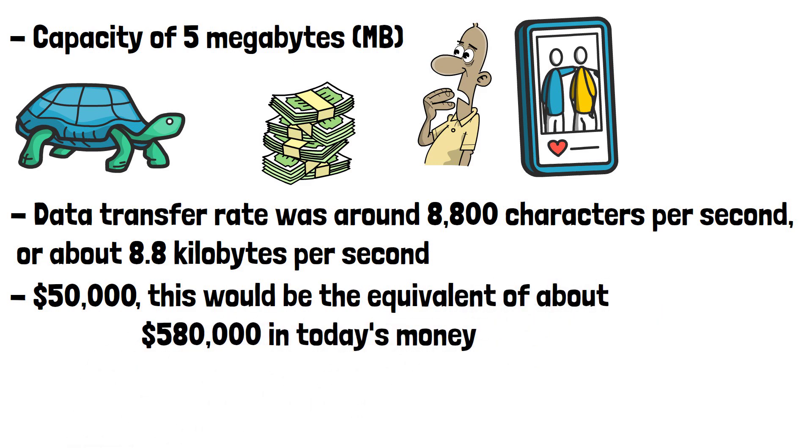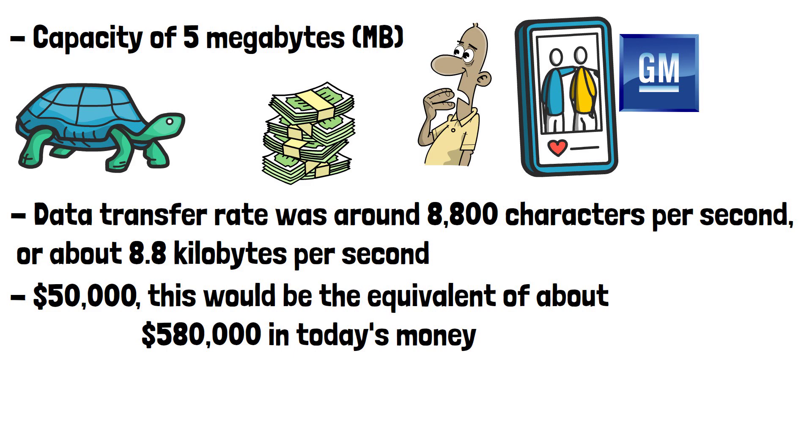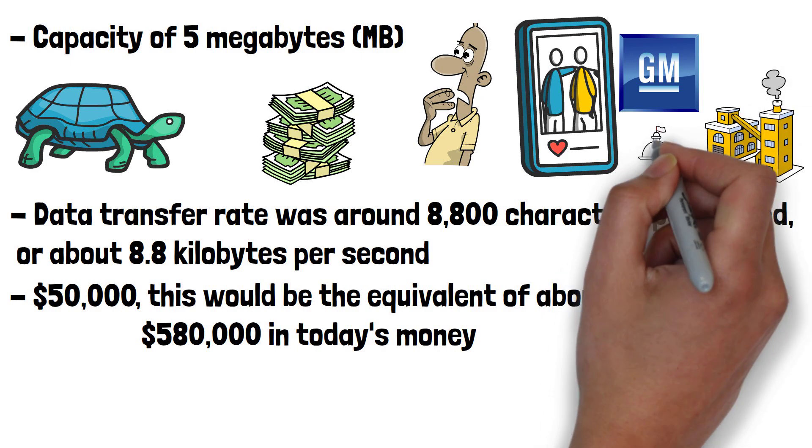The IBM 305 was primarily sold to large businesses and corporations that needed advanced data storage solutions. One of the first customers to purchase the system was General Motors, which used the 305 for accounting and record-keeping purposes. IBM's marketing efforts were aimed at industries that could benefit from faster, more efficient data management, such as manufacturing, finance, and insurance.